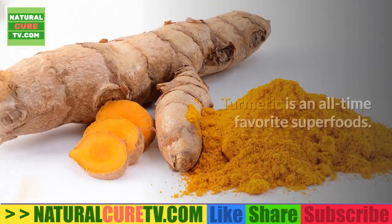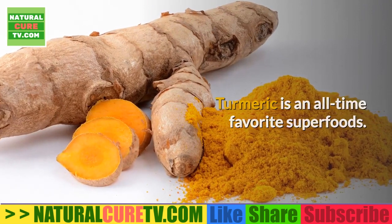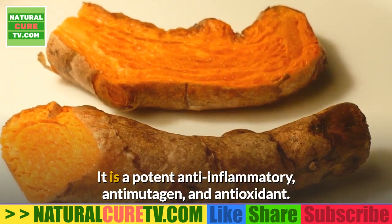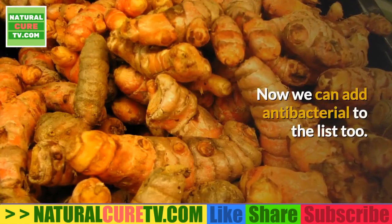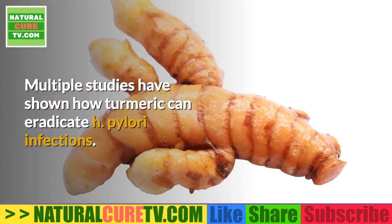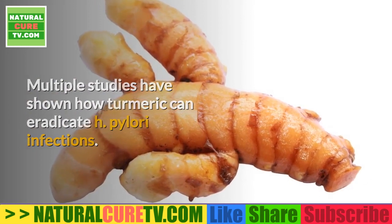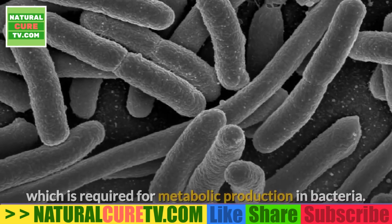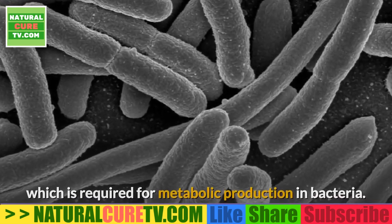10. Turmeric. Turmeric is an all-time favorite superfood — it is a potent anti-inflammatory, anti-mutagen, and antioxidant, and now we can add antibacterial to the list too. Multiple studies have shown how turmeric can eradicate H. pylori infections. It is thought to work by blocking the shikimate pathway, which is required for metabolic production in bacteria.